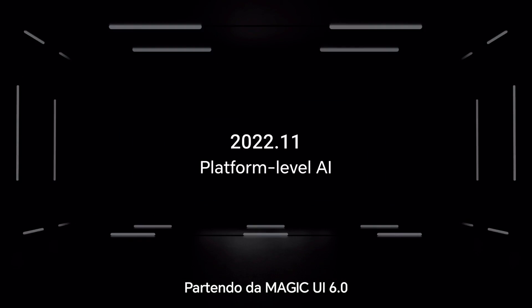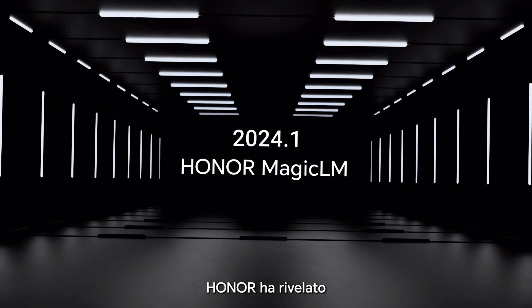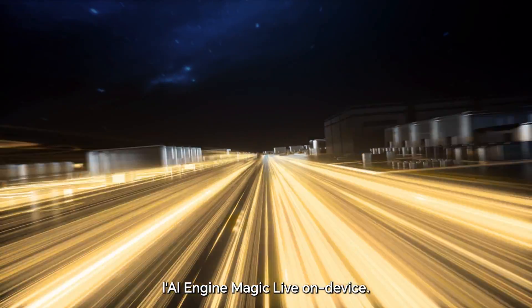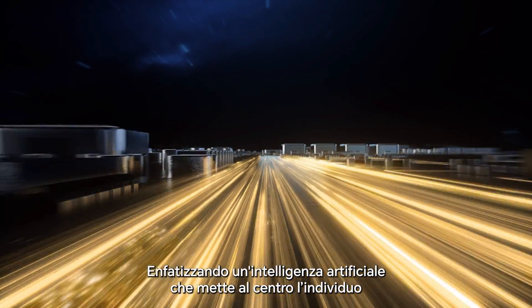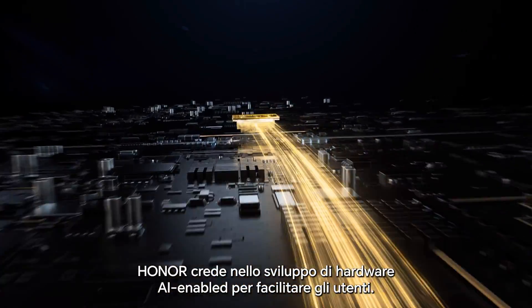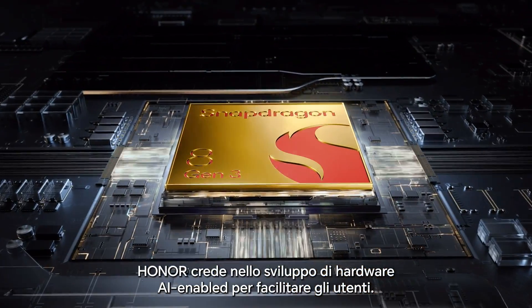Starting from Magic UI 6.0, Honor revealed its first on-device AI engine, Magic Life. Emphasizing human-centric on-device AI, Honor believes in developing AI-enabled hardware to empower individuals.